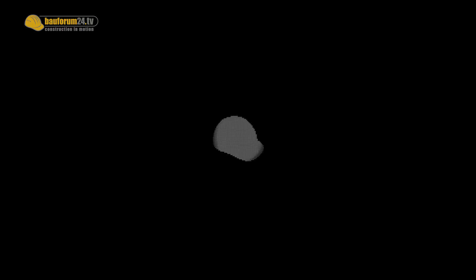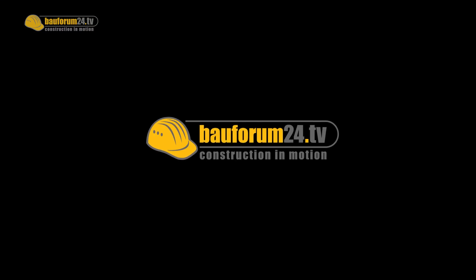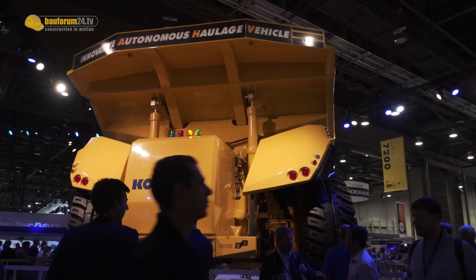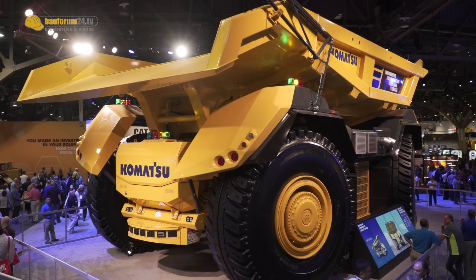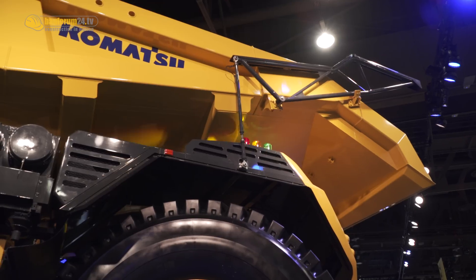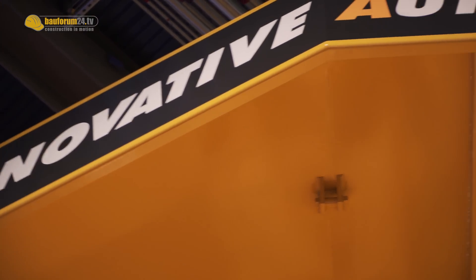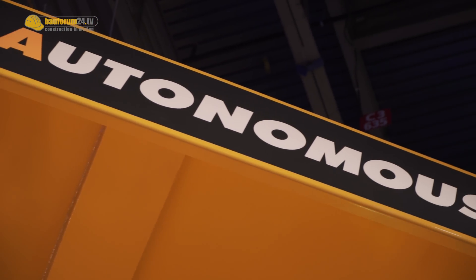One of the hot topics at Mine Expo 2016 is autonomous operation. What we have here at Komatsu is one of the first prototypes of an autonomous haulage vehicle. It's a truck size-wise comparable to the 830E — a 250-ton class truck. Not only is the autonomous technology amazing, but Komatsu used the opportunity to build a truck from scratch on autonomous technologies. I talked to Don from Komatsu who gave us some interesting insights into that technology.